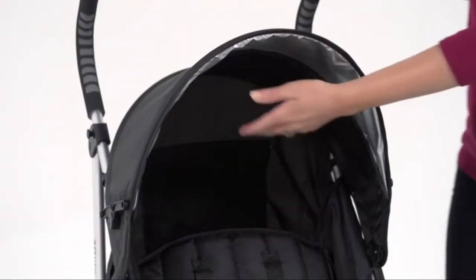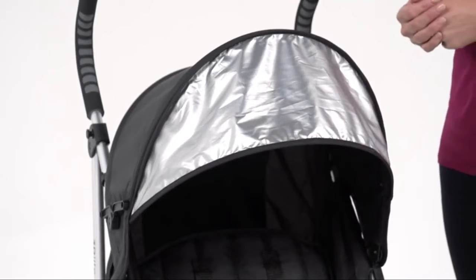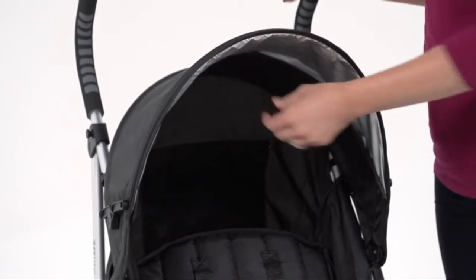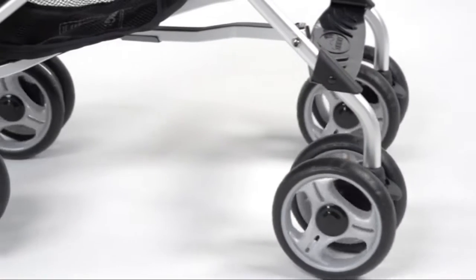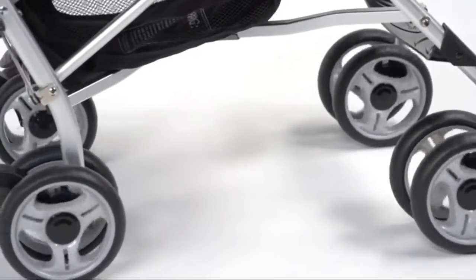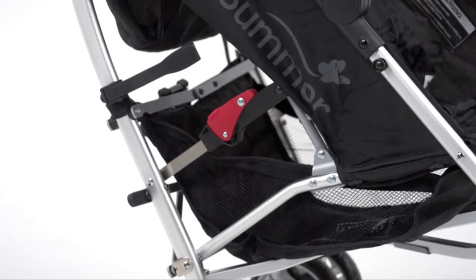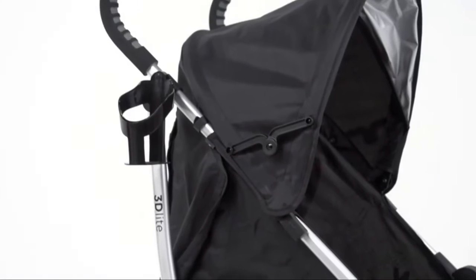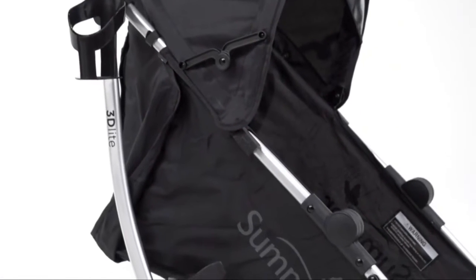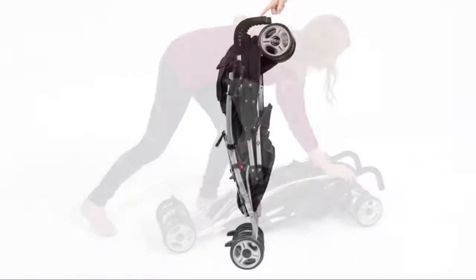The multi-position recline allows for a wide-awake baby to sit upright and discover the world or a sleeping angel to lean back and relax. An adjustable and removable canopy with a flip-out sun visor keeps your little one cool and shady while providing UV protection. Anti-shock front wheels and lockable rear wheels make the ride smooth. The extra-large storage basket provides space for toys and diaper bags, while the rear storage pocket is perfect for your keys and phone.